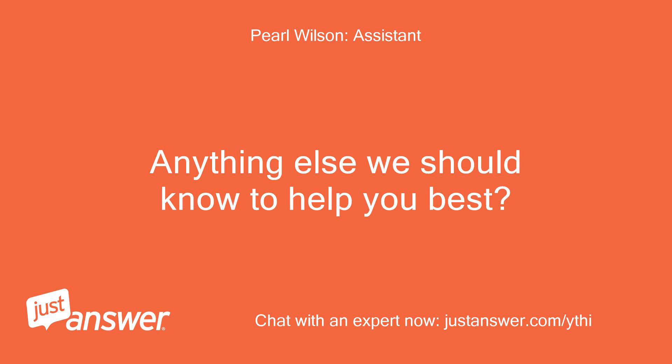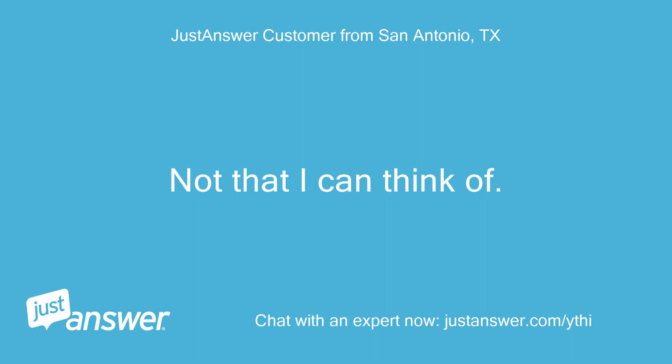Anything else we should know to help you best? Not that I can think of.